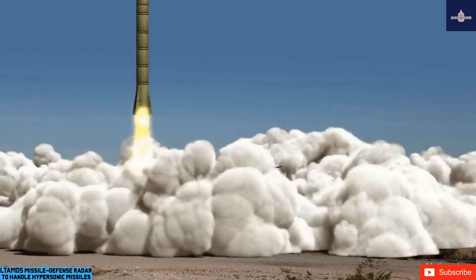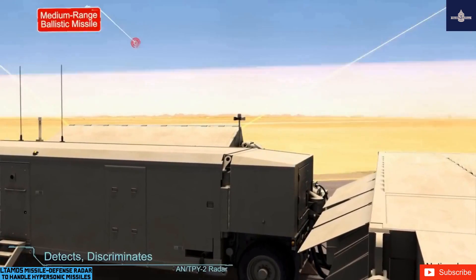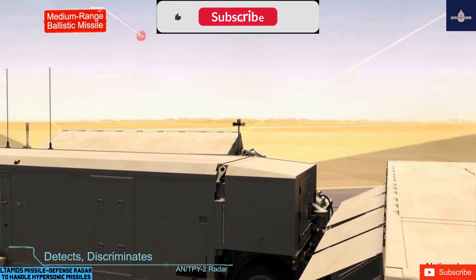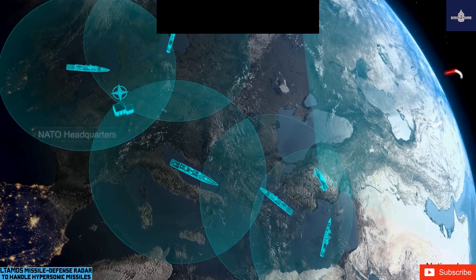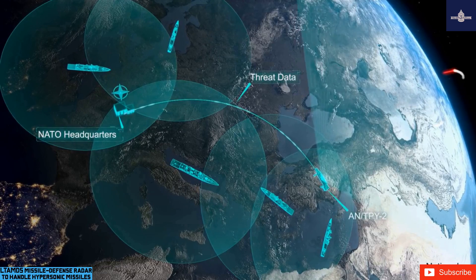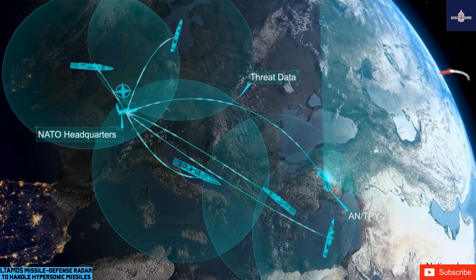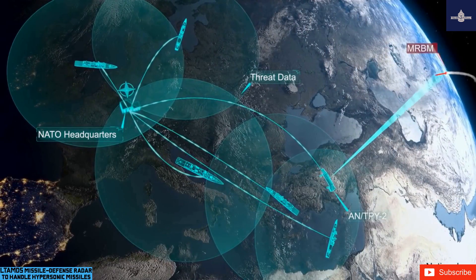Raytheon won a United States Army contract in October 2019 to provide the next-generation LTIMS advanced air and missile defense radar. LTIMS is the next-generation 360-degree missile defense radar that ultimately will replace the current United States Army's Patriot missile radars. The radar has gallium nitride components and is scheduled to reach initial operational capability with the Army in 2022.